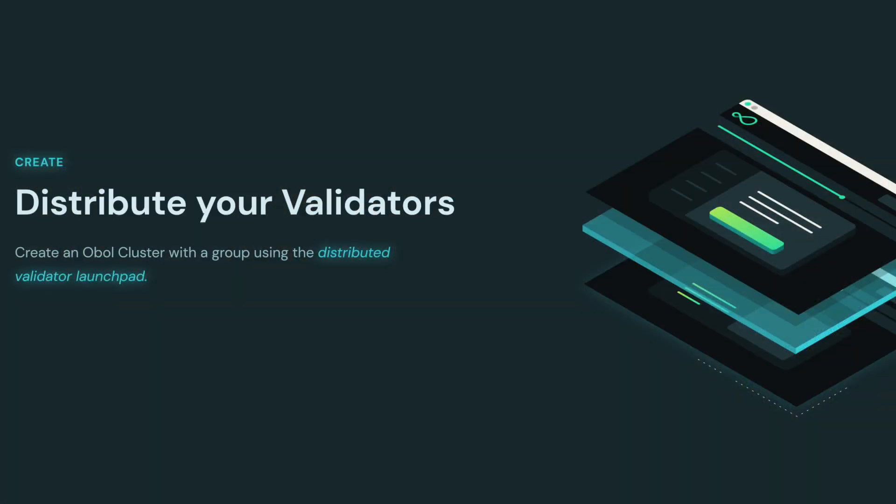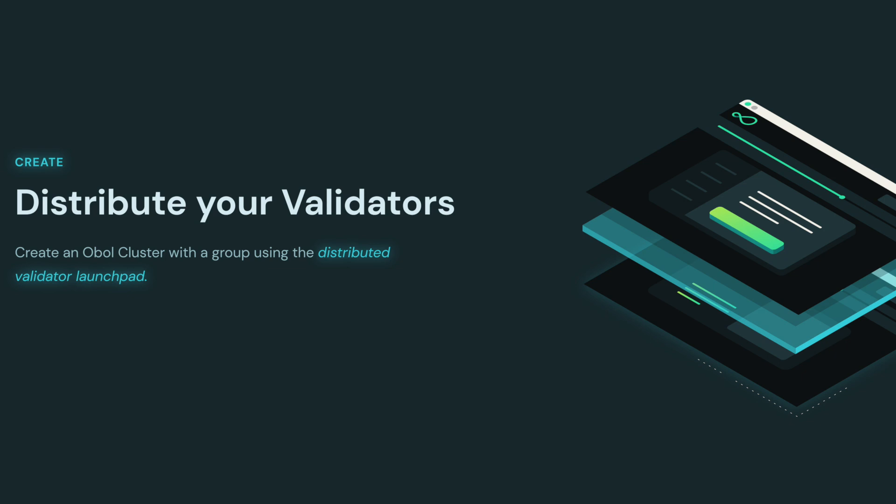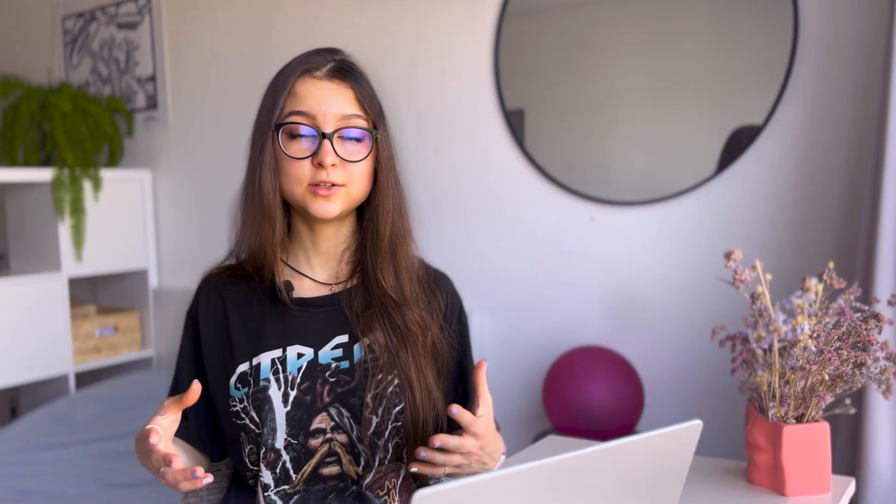Now let's get to the four cores that Obol Network consists of. The first one is a distributed validator launchpad — a website to make it convenient for you to meet other people and find them to run the validator node with.